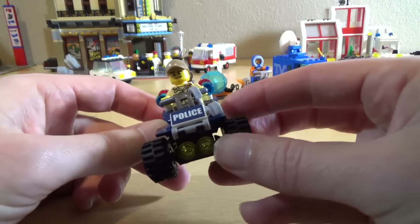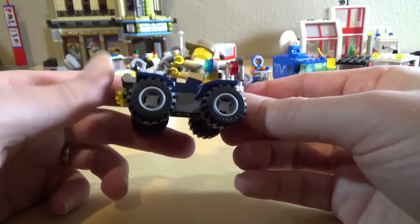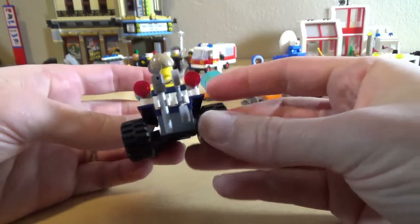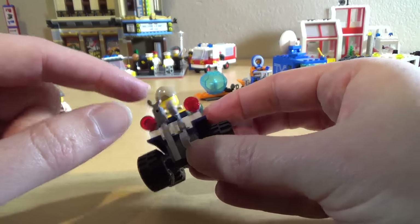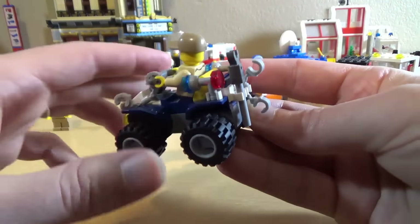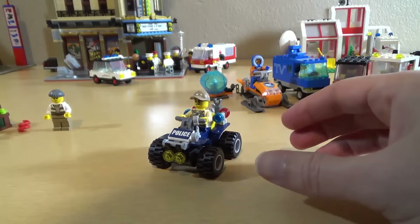Then we got this guy — we'll call him Ranger Rick for lack of anything better — and he's got himself a police quad bike. In the back it looks like a grabber, which could be used for grabbing crims or grabbing snakes. And then we have some handcuffs, so you can handcuff a snake, because that's what you do with snakes.